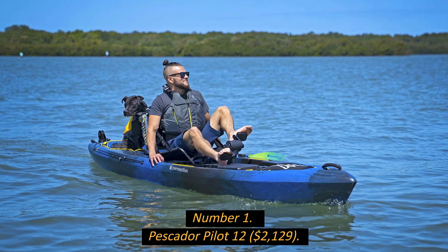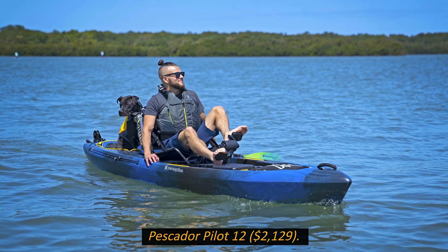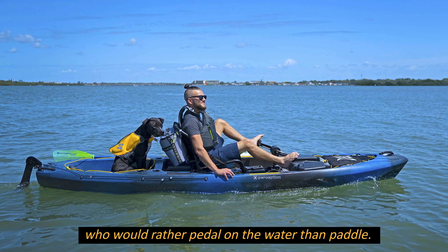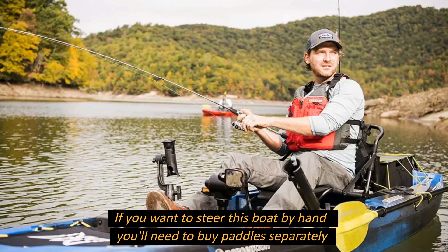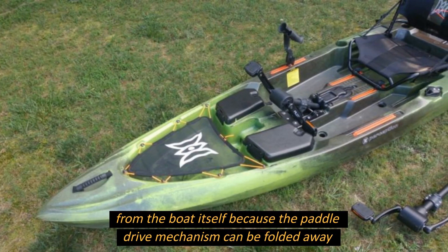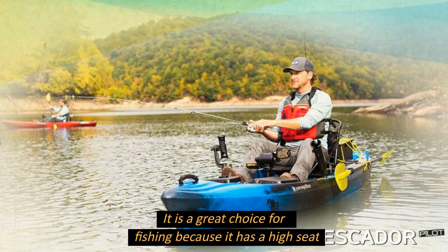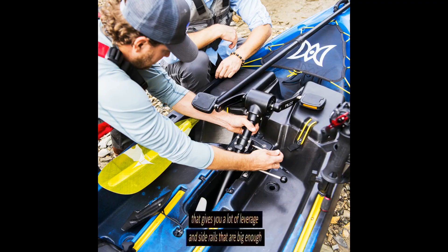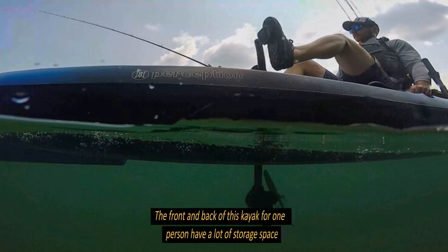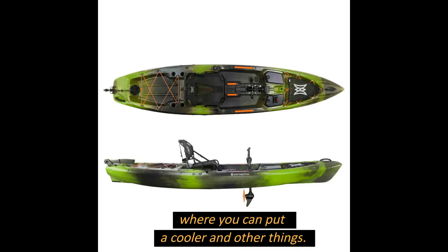Number 1: Pescat Air Pilot 12, $2,129. This foot-powered boat is a great choice for people who would rather pedal on the water than paddle. If you want to steer by hand, paddles must be purchased separately, as the paddle drive mechanism folds away when not in use to reduce drag. It is a great choice for fishing, featuring a high seat for leverage, inside rails large enough to hold rods and fish finders, and ample front and rear storage for a cooler and other gear.